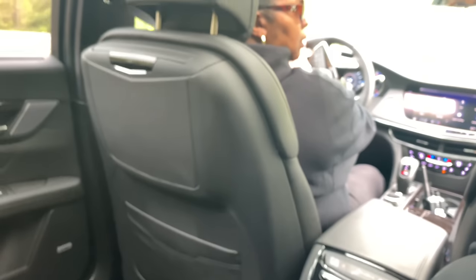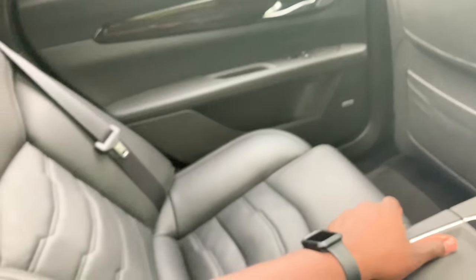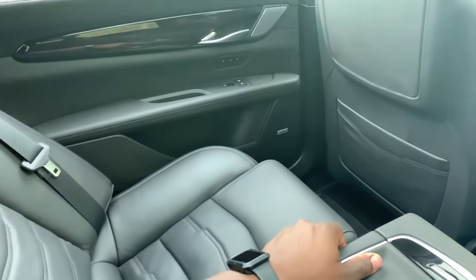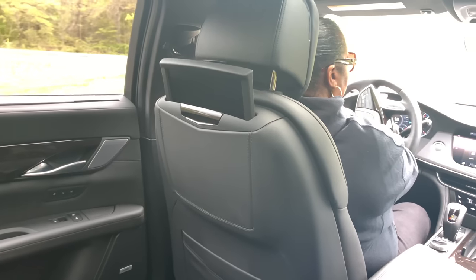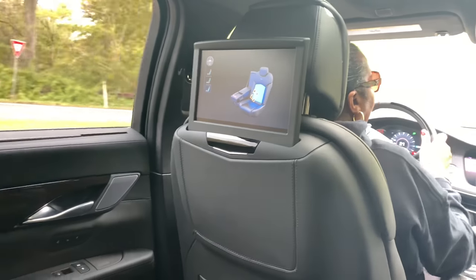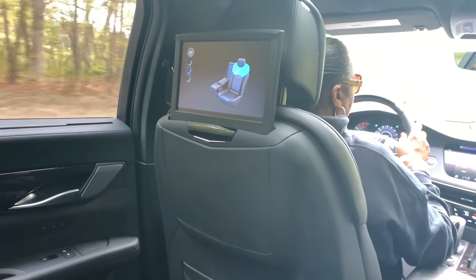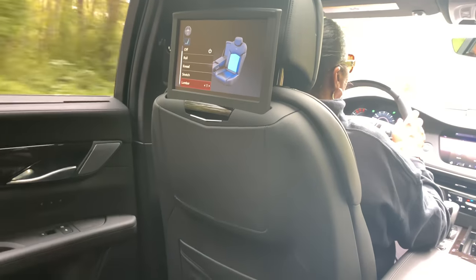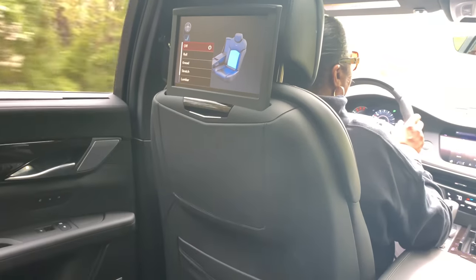It's actually another safety feature. Say someone is diabetic and they pass out — if you close your eyes and it doesn't sense that you're awake, it will actually pull the vehicle over and call 911 for you. So it's an added safety feature. It has to be a certain amount of time that you've been not alert — but I like that option.